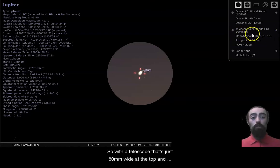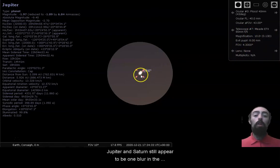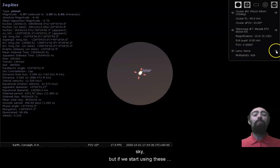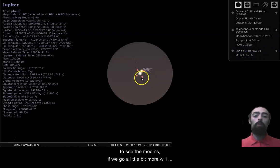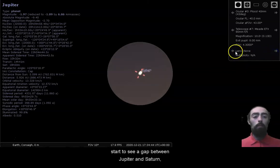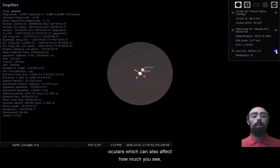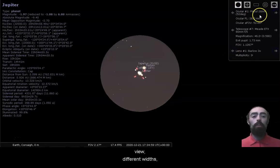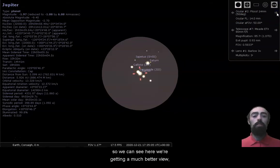With a telescope that's just 80 millimeters wide at the top and with no extra magnification at all, Jupiter and Saturn still appear to be one blur in the sky. But if we start using these extra magnifying lenses, we can see that we are starting to see the moons. If we go a little bit more, we'll start to see a gap between Jupiter and Saturn. This is about as good as a small telescope like this can do until we start changing the oculars, which can also affect how much you see.